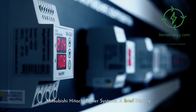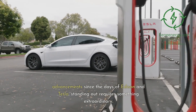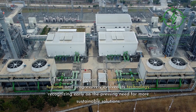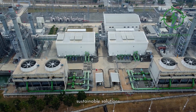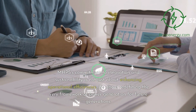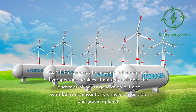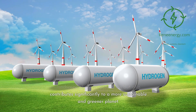Mitsubishi Hitachi Power Systems — a brief history. In an industry that has witnessed continual advancements since the days of Edison and Tesla, standing out requires something extraordinary. MHPS, founded in the early 1970s, has been doing just that for nearly half a century. The company began with conventional gas turbines and progressively evolved its technology, recognizing early on the pressing need for more sustainable solutions. This journey led them to hydrogen. MHPS's commitment to innovation and sustainability is about redefining the very framework of power generation for future generations, and as they continue to innovate, they contribute significantly to a more sustainable and greener planet.